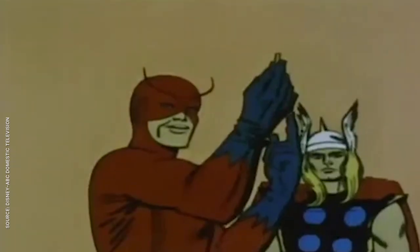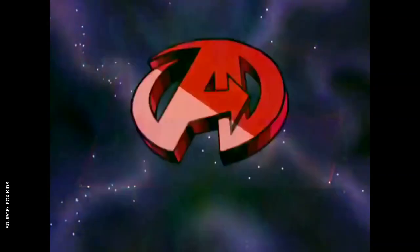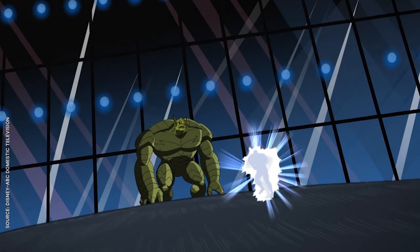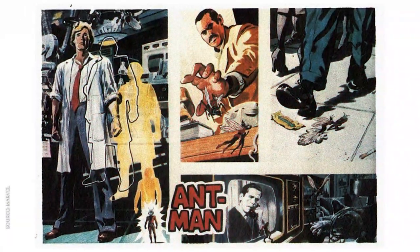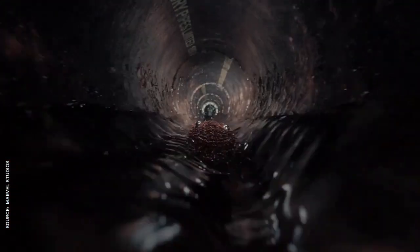Ant-Man's first appearance outside of comics was in 1966, as part of a series of cheap cartoons that used barely moving comic panels in lieu of animation. He's a mainstay in pretty much any Avengers series, from the short-lived 90s show where everyone kind of dressed like a Power Ranger, to the amazing Earth's Mightiest Heroes. He almost received his own show in the 80s, but it would take something as game-changing as the MCU to truly shine a spotlight on Marvel's smallest hero.